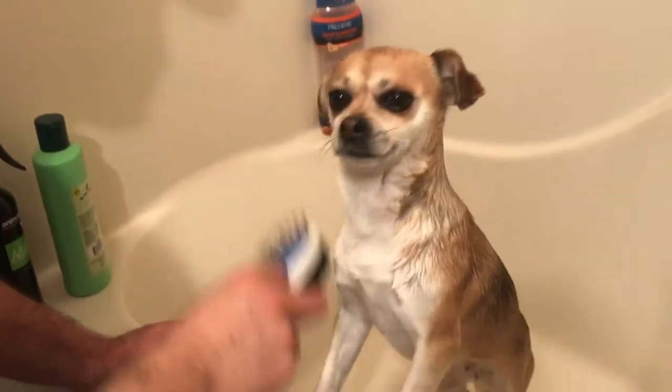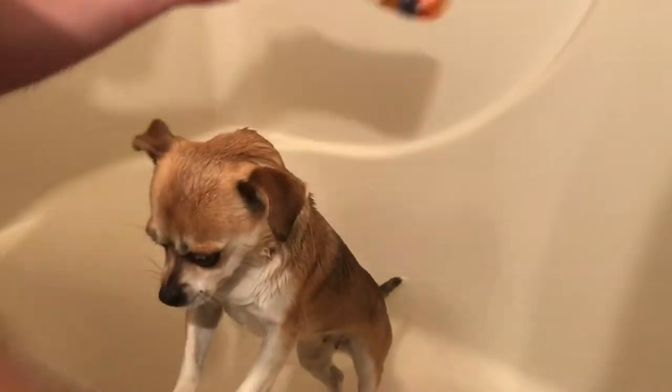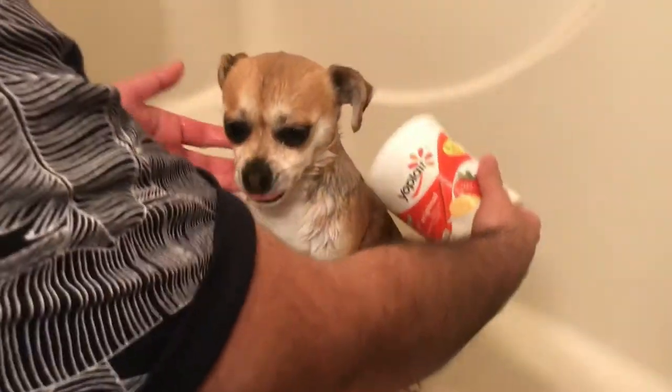After you brush her up for a while, I apply a liberal amount of shampoo onto a cup. I have one cup with water and then I apply the shampoo. You can use any shampoo that meets your dog's necessities or just your personal preference. I don't know how anyone else gives their dog a bath, but this is how I give mine.